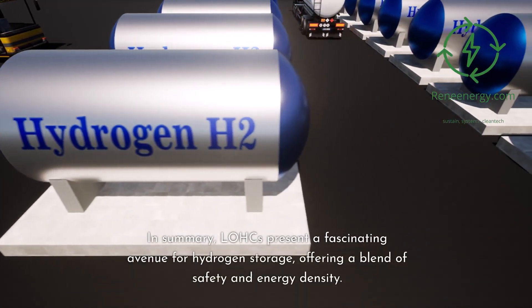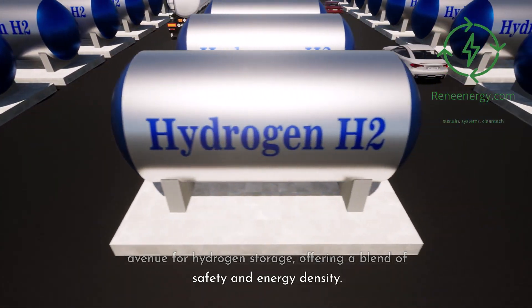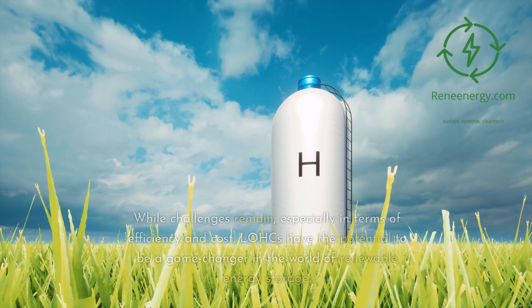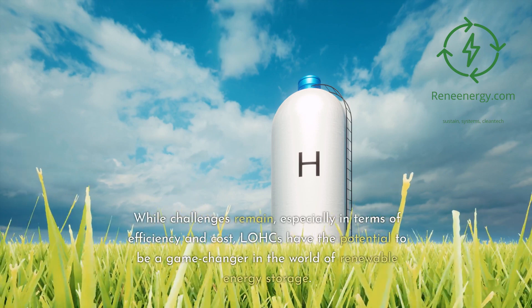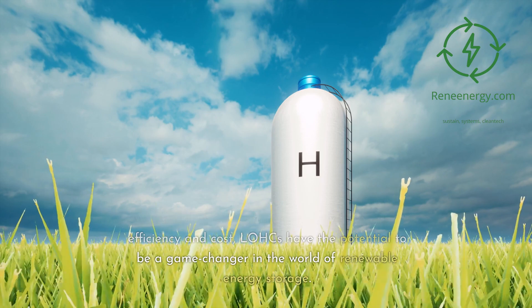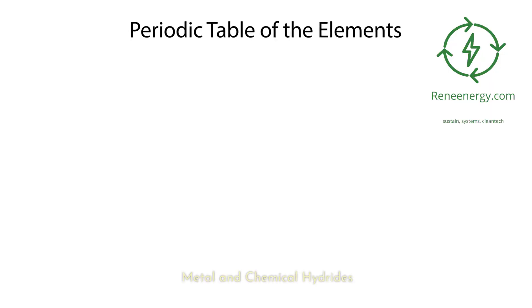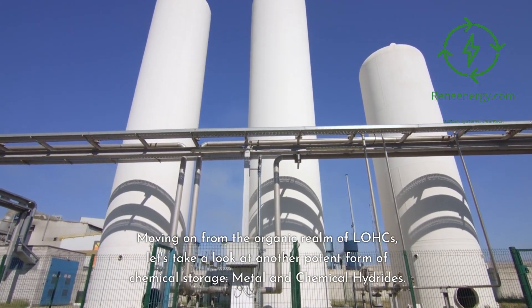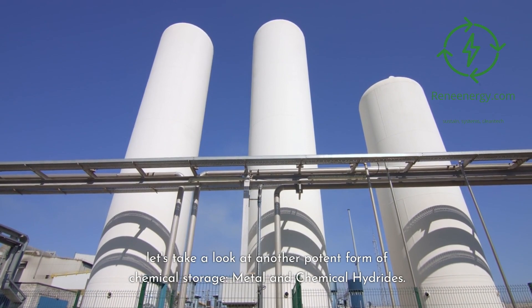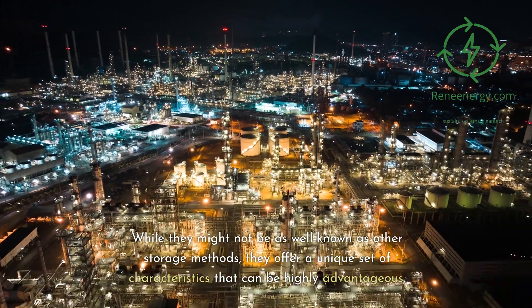In summary, LOHCs present a fascinating avenue for hydrogen storage, offering a blend of safety and energy density. While challenges remain, especially in terms of efficiency and cost, LOHCs have the potential to be a game-changer in the world of renewable energy storage. Moving on from the organic realm of LOHCs, let's take a look at another potent form of chemical storage: metal and chemical hydrides. While they might not be as well known as other storage methods, they offer a unique set of characteristics that can be highly advantageous.